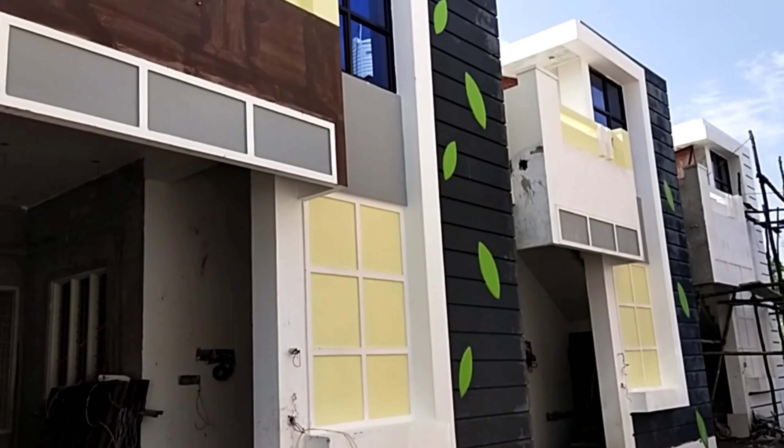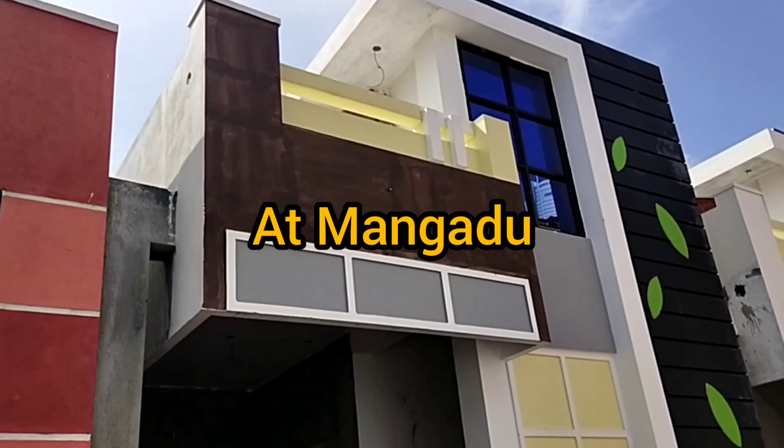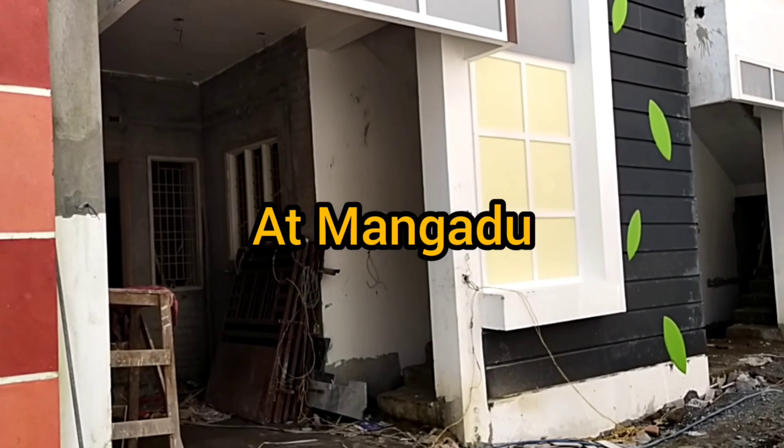Hi all, welcome to Rekshita Foundation Builder's App. If you subscribe to our channel, you will see our videos.